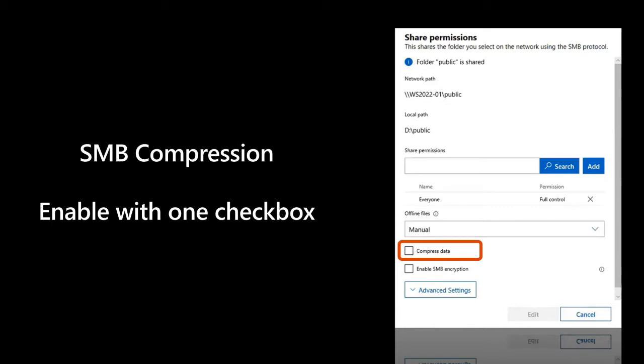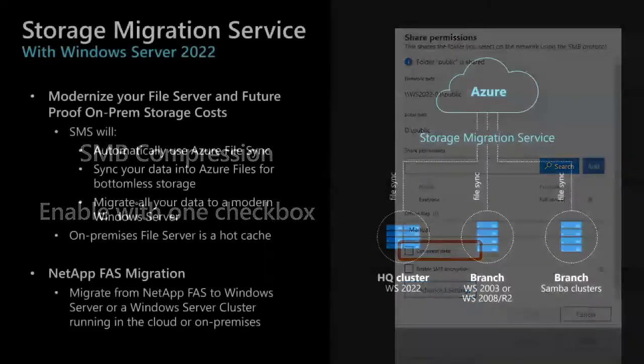SMB compression requires Windows 11 clients and Windows Server 2022 file servers. If you're still on an old file server — 2003, 2003 R2, 2008, 2008 R2, or anything after that — and you need help migrating, let me tell you about the new storage migration service in 2022.